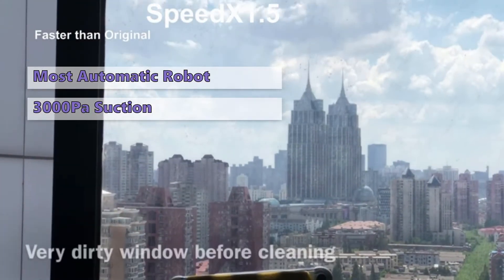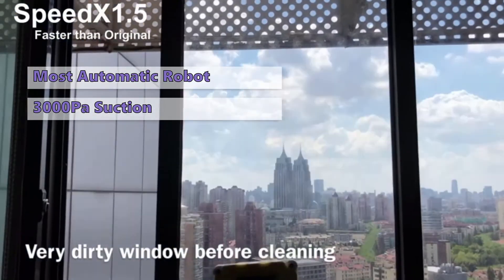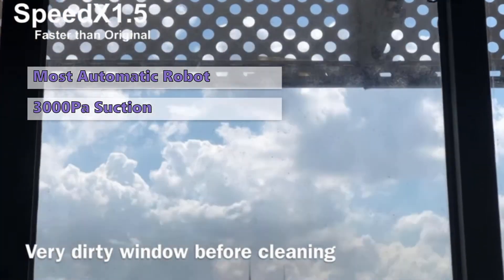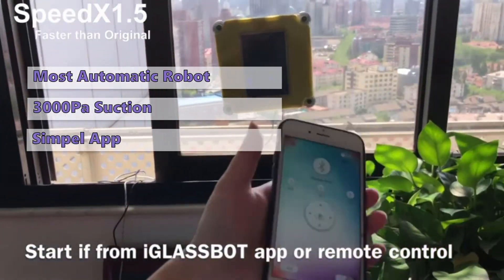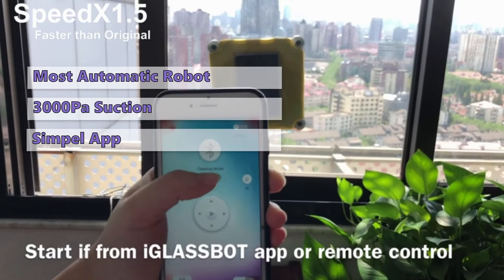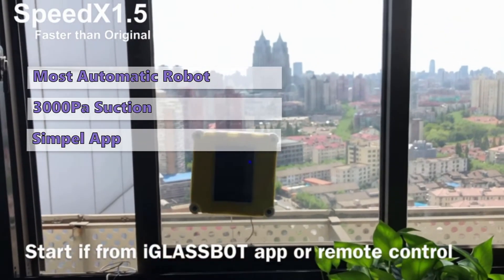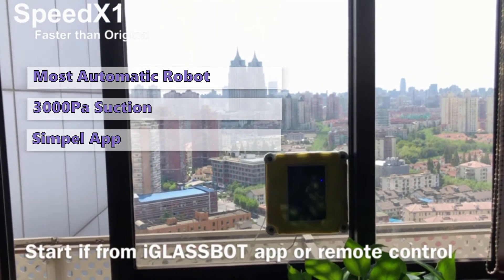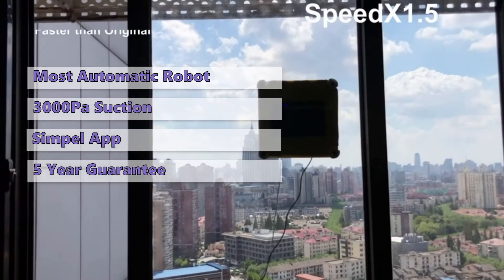It can clean your windows both inside and outside, and comes with a unique feature that allows you to choose different cleaning modes to automatically clean different window types. The app has simple controls and a clear interface — you can start, stop, change cleaning modes, and direct the robot with direction buttons on the remote control. The robot comes with a safety rope as standard, and Mamabot offers a five-year guarantee.